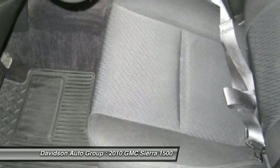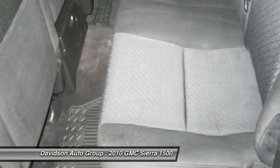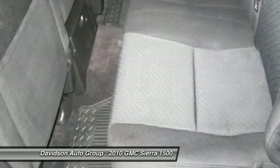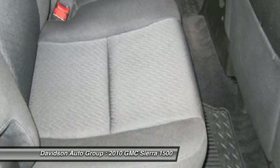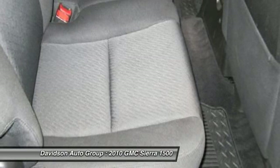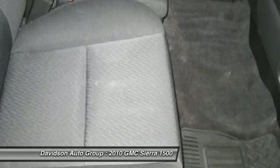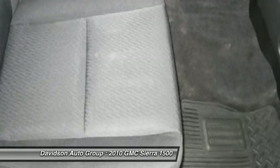SLE with Stealth Gray Metallic exterior and Ebony interior features an 8-cylinder engine with 302 horsepower at 5,600 RPMs. Clean AutoCheck Report. Experts are saying CarAndDriver.com's review says the GM twins still offer outstanding engine choices, features galore, great styling, and interior space and comfort. 5-star driver front crash rating. 5-star passenger front crash rating. 4-star rollover rating.